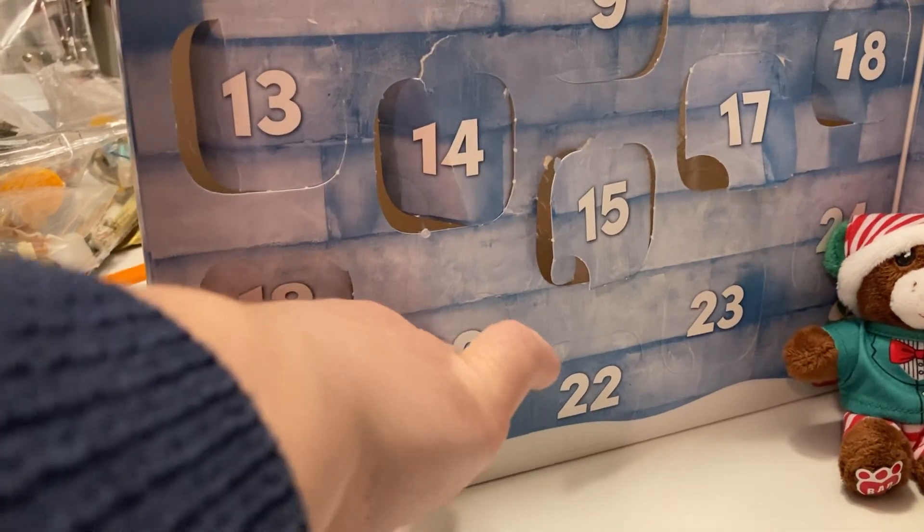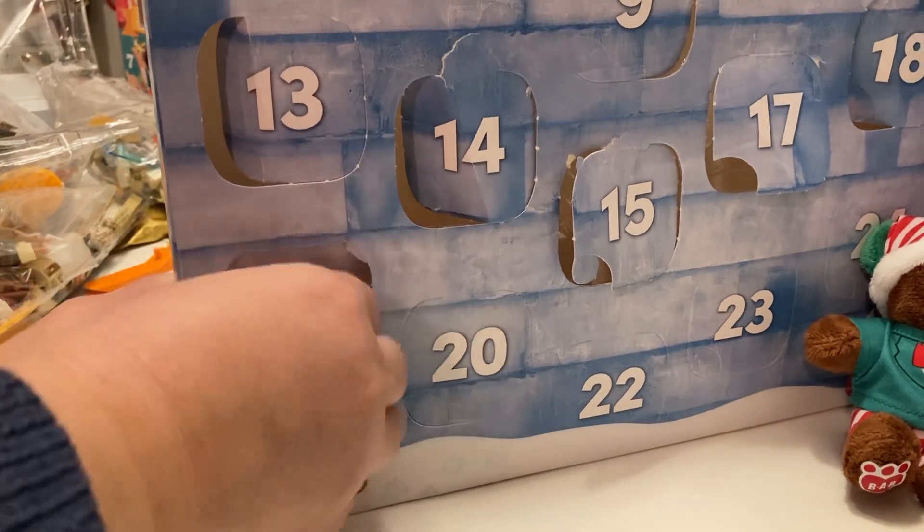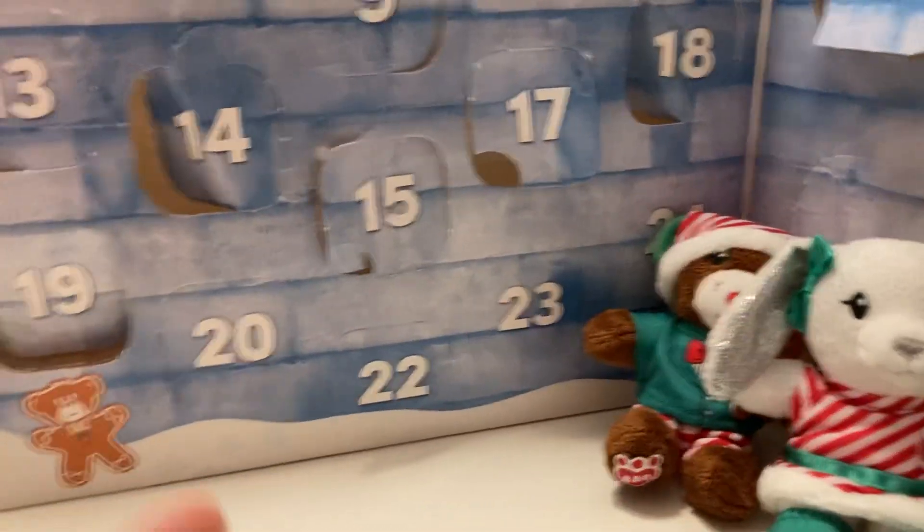I'll tell you, I've been on a big holiday with the Build-A-Bear. Can you think that? Hold on for a second.